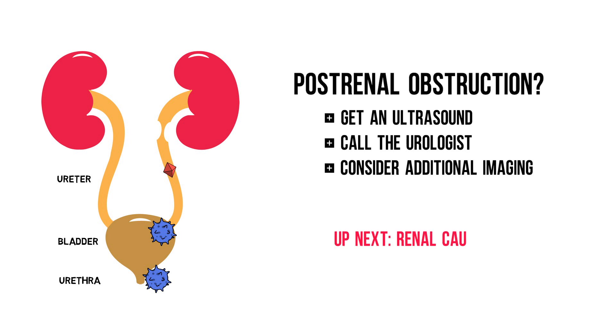Now let's dive a bit deeper into nephrology and talk about the renal causes of acute kidney injury in the next video.